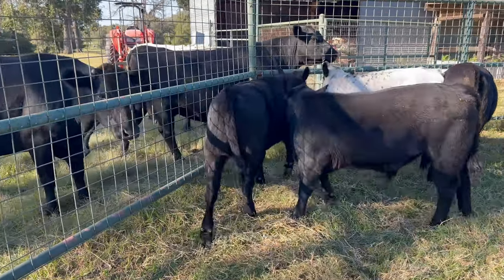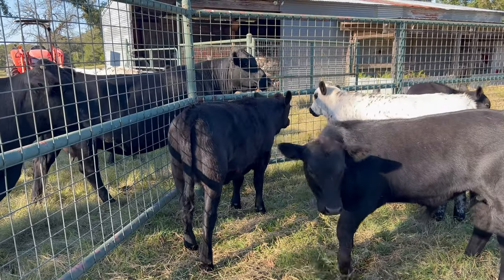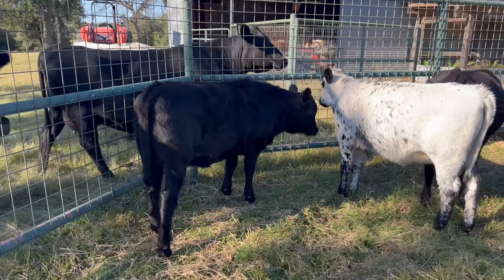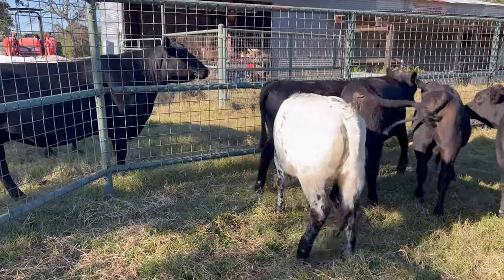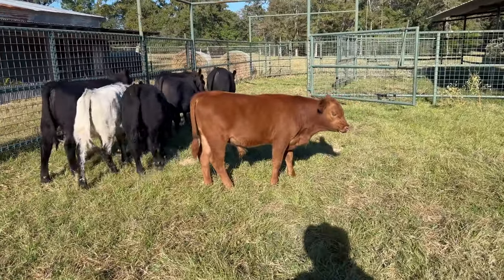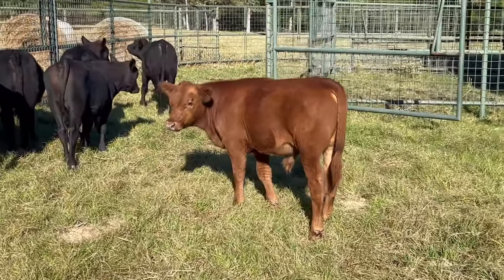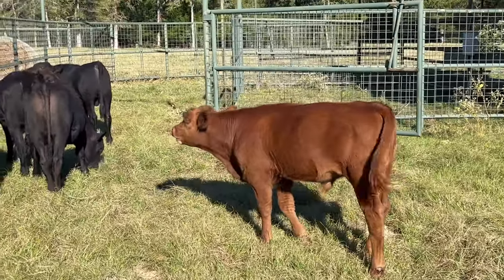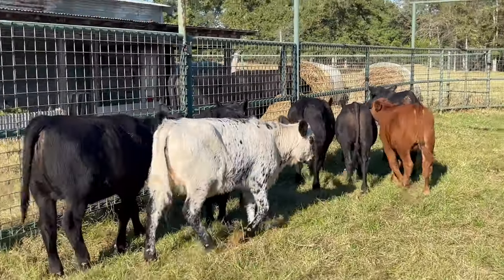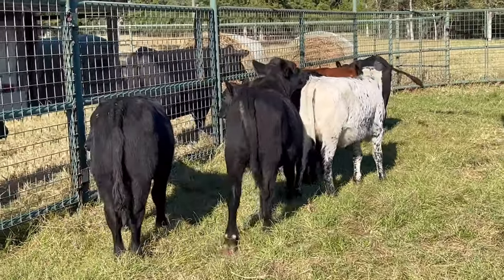These heifers are just now being weaned. I'll keep them in the lot until they stop bawling and I'm going to get them on a little bit of feed — just to try to keep a little condition on them while they're going through the bawling process. I typically don't feed anything unless it's the dead of winter. That one is half South Pole, half Angus Cross, and he dang sure looks all South Pole. I've got a couple of bull calves if somebody was interested in them.